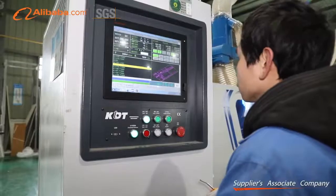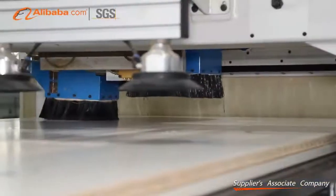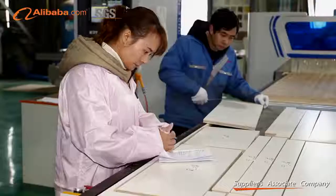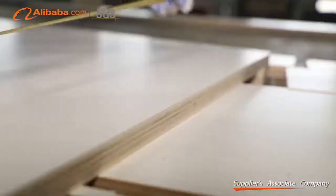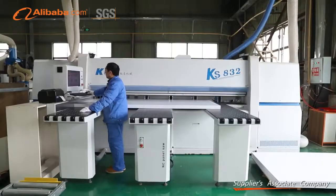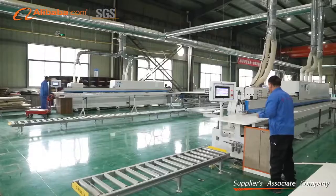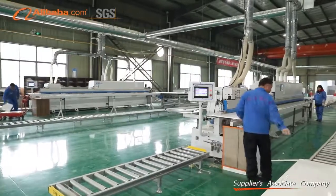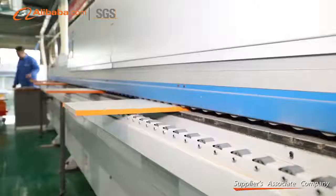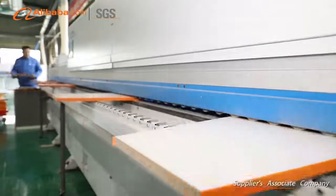We are also strong in producing doors. The door panels are visible. Normally we will paint seven times on the door panels, and every time after painting we will put the door panels into a high temperature room to make the painting more durable. In this way the painting will be stronger than drying the door panels at normal temperature.